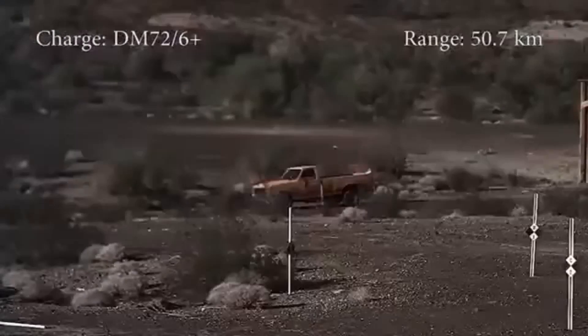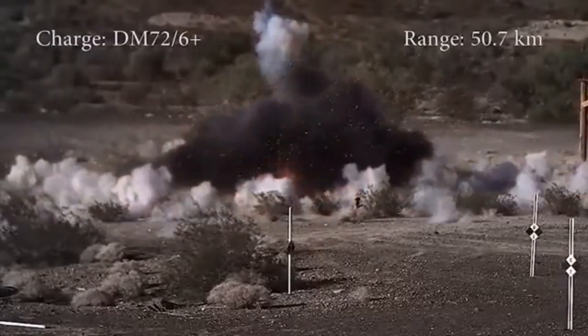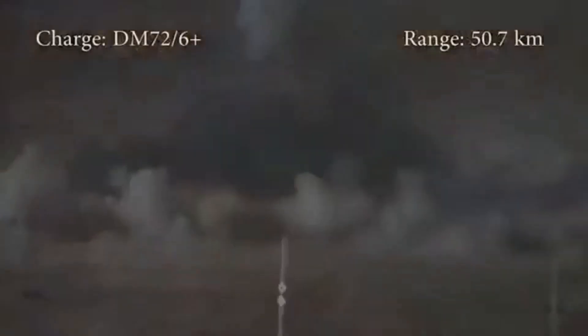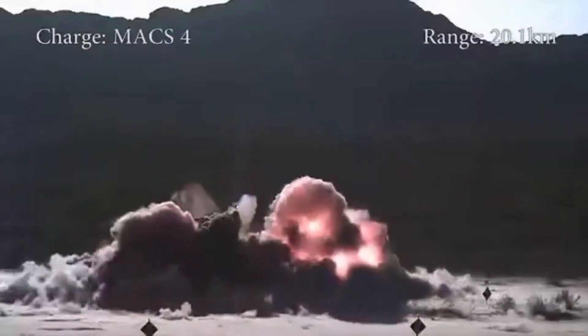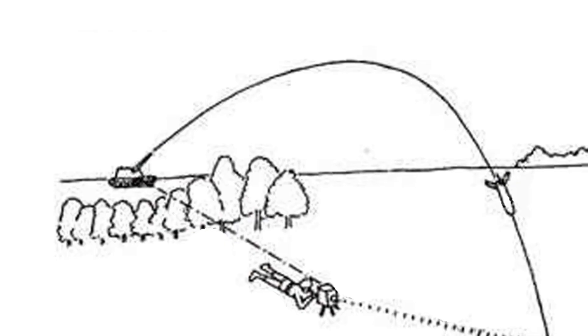Once the laser signal is detected, the on-board guidance system maneuvers the projectile to the target. This allows frontline troops to call in fire missions on specific high-priority targets and destroy them with a single shell — for example, a particularly problematic enemy pillbox. The use of such guided munitions also helps reduce damage to friendly forces and civilian structures.